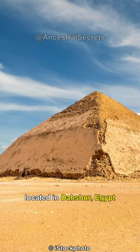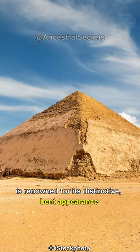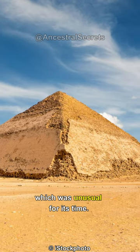The Bent Pyramid, located in Dashur, Egypt, is renowned for its distinctive bent appearance, which was unusual for its time.